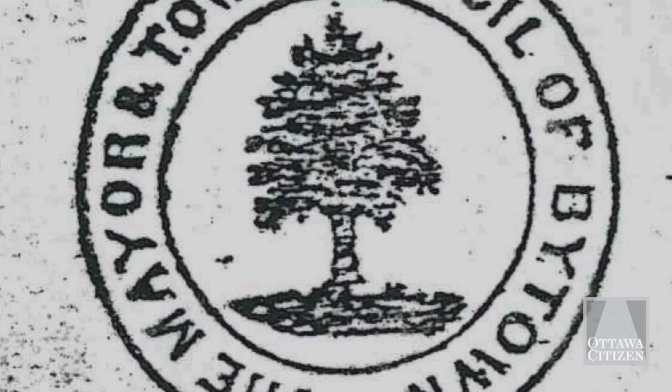When Ottawa was known as Bytown, our first seal was a tree surrounded by a buckle.